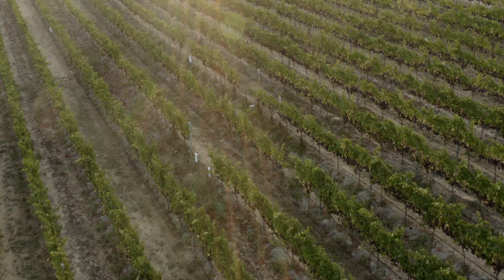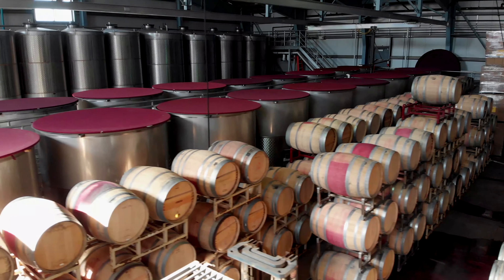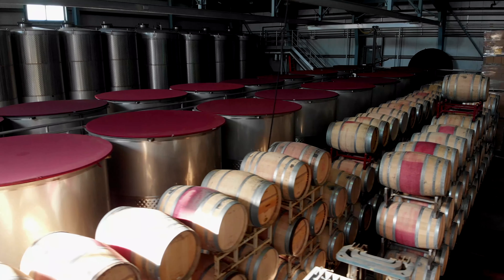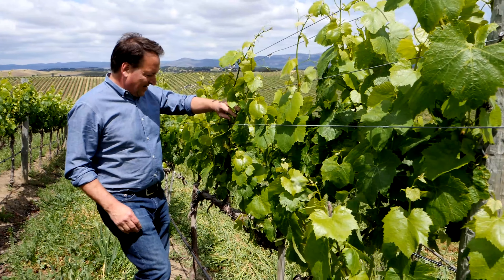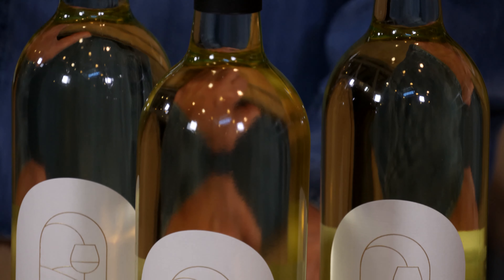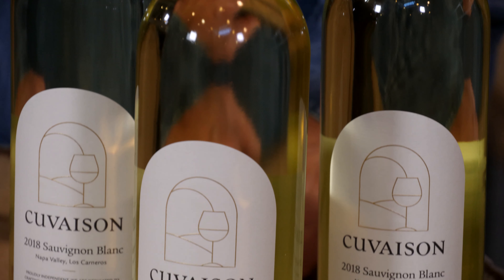Our Sauvignon Blanc is estate-grown in our Carneros vineyard and it's 100% stainless steel fermented and aged on its lees for five months. The reason behind this is we want to preserve all of the freshness of the fruit and the crispness of the acidity and the primary esters that we get from the fermentation by not exposing it to oak aging, but keeping it in a stainless steel vessel so that it really captures all of those characteristics and delivers them in the bottle.